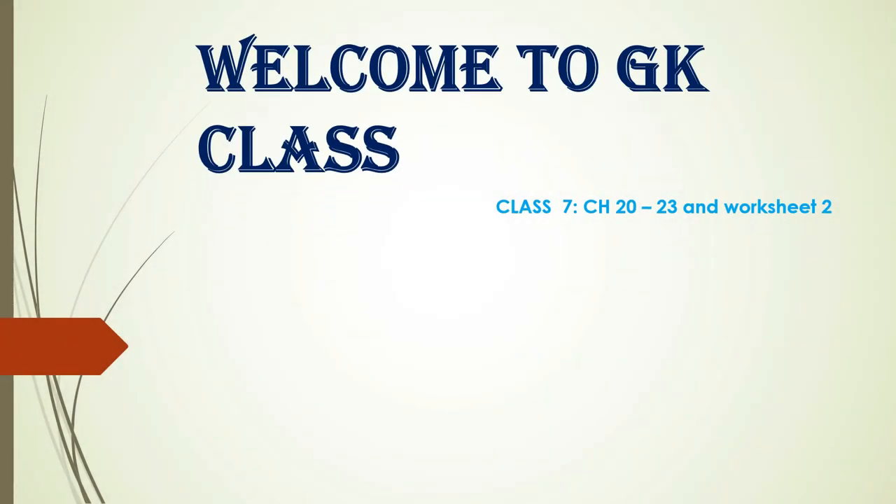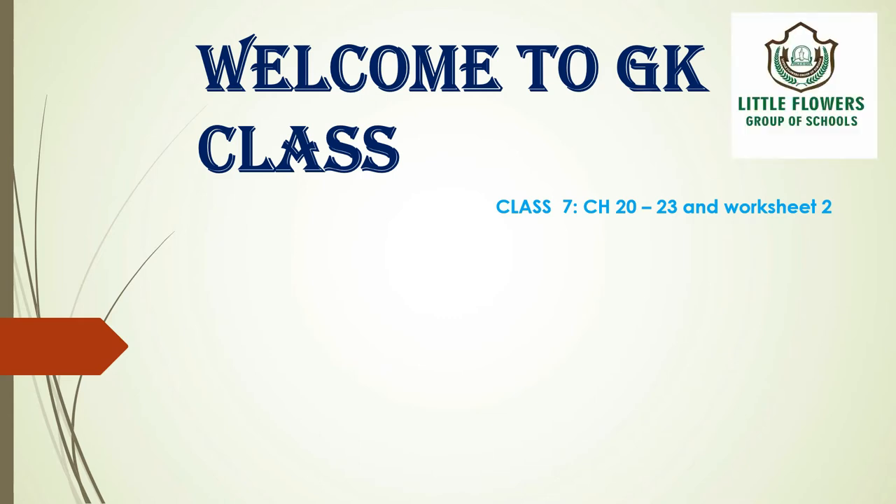Hello class 7th, I welcome you all in today's GK class. I hope you are all fit and fine at your respective homes. In today's class we will be covering chapters 20 to 23 and worksheet number 2. So now let's begin with our class.